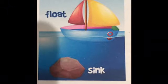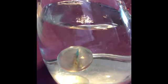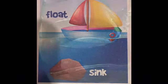A bouncy ball. Sink or float? It floats. A bubble container. Sink or float? Float.